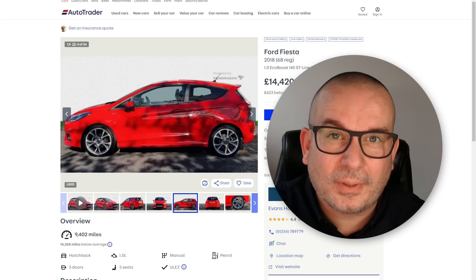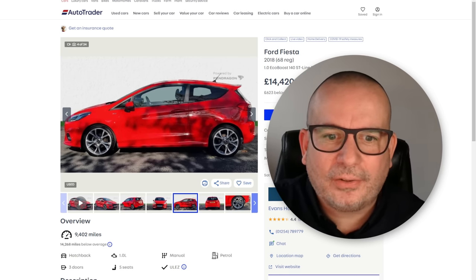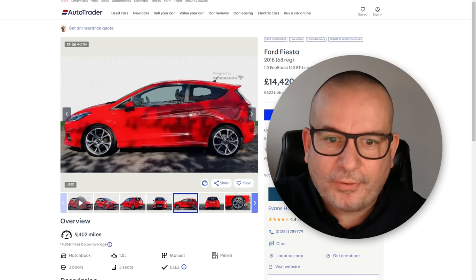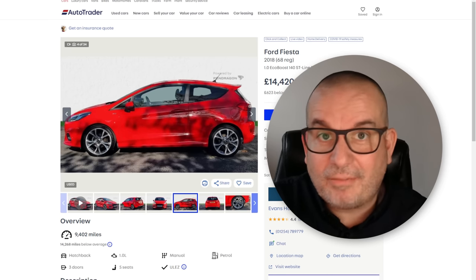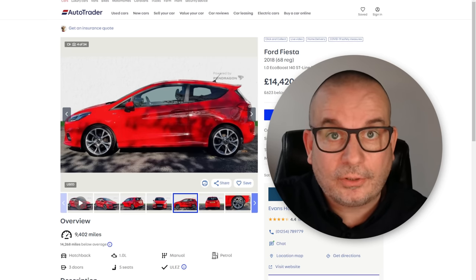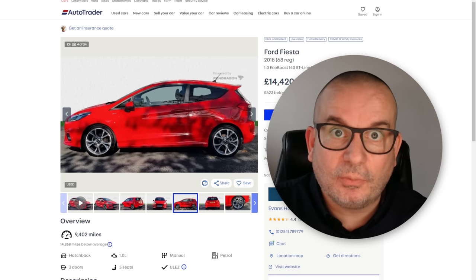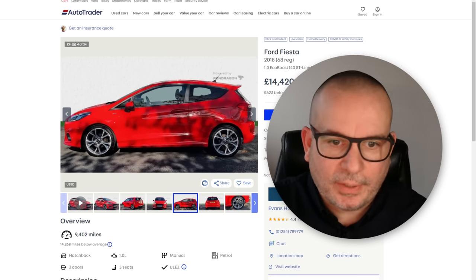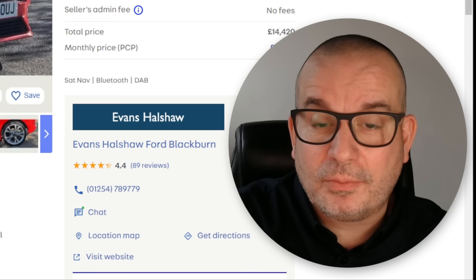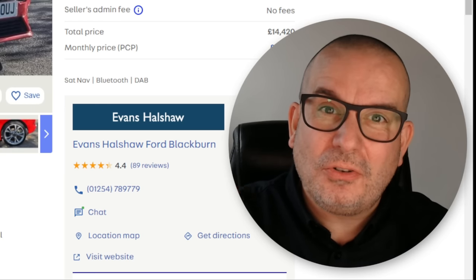Lots of people have mentioned other history check companies. I've never used any of them so I cannot vouch for them. One that keeps popping up is Car Vertical — that sounds like another good one but I've never used it, so I can't vouch for it. I can only tell you what I know, and I know VCheck to be a decent one. As long as you're getting a check from somewhere, I don't really care. If you want to support my channel, use my link.